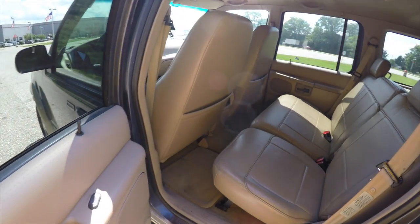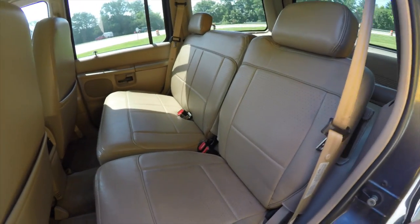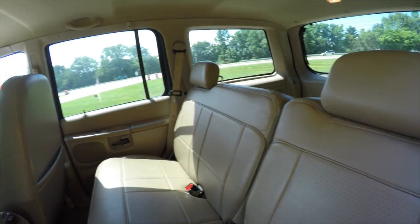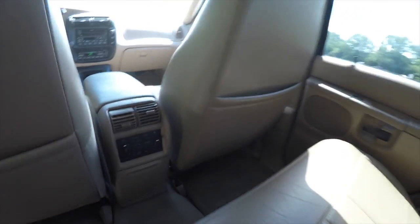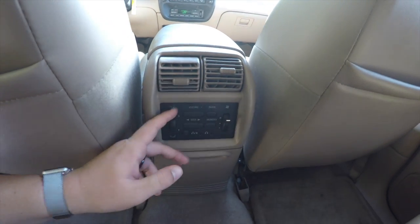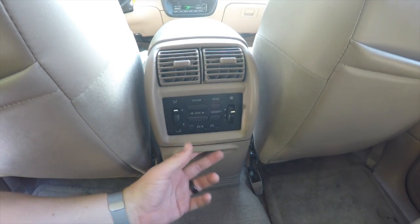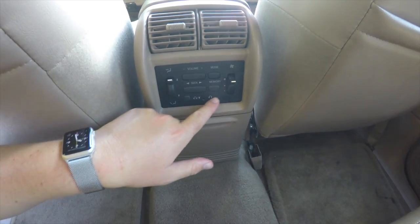The rear seat seats three across with a 60/40 split folding seat design, and the perforated leather continues. There are height-adjustable head restraints on the outboard seating. Rear seat passengers have their own air distribution panel with vents, audio controls, and climate control, plus fold-down cup holders and individual headphones.